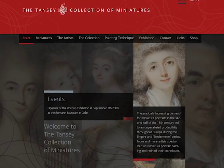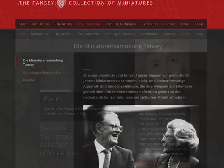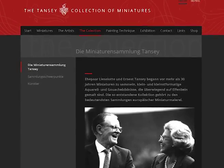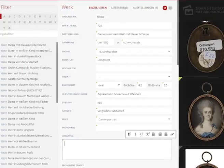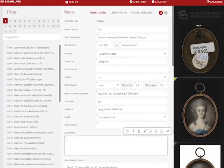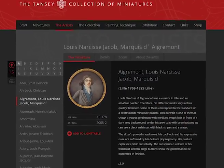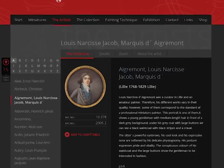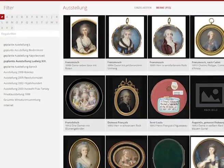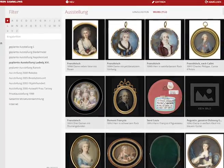On the newly designed website of the Tensey collection, those interested in art and experts find all information and interesting facts on the subject of miniature painting. This includes a comprehensive and differentiated database which records and lists the artists, their productive periods, biographies, most significant works, together with extensive descriptions of all the listed objects. As a special feature, all of the exhibits can be observed in detail at the digital light table, and thus hidden details can be discovered.